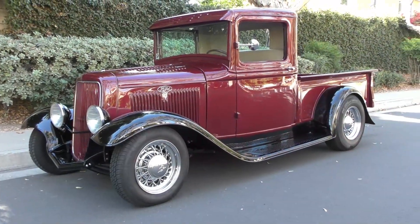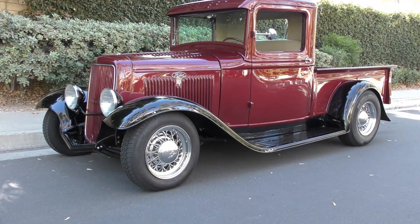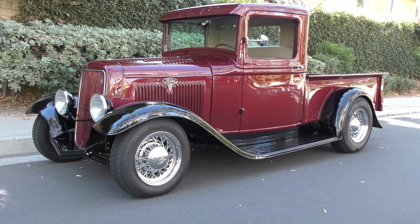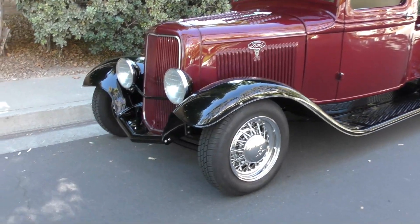Here we are in a beautiful Brea, California afternoon, about 85 degrees. This is a very nice 1934 Ford pickup resto rod. We'll do a walk-around and tell you about it.